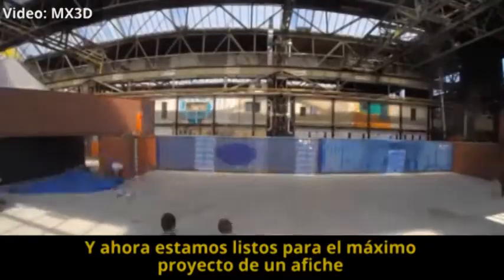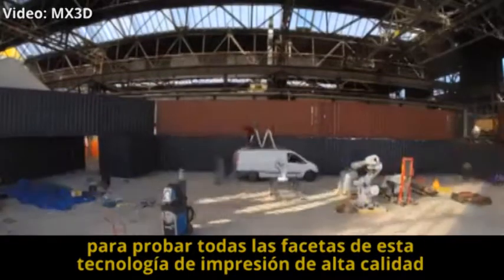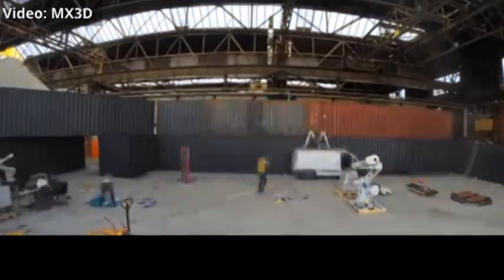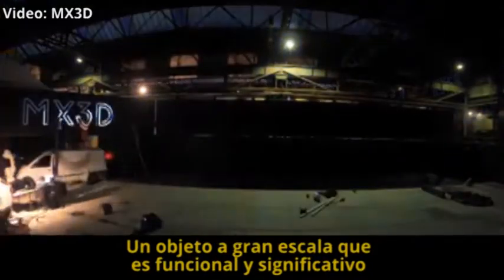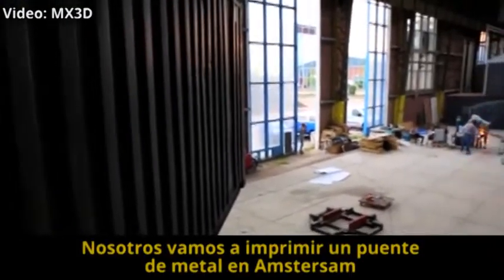And now, we are ready for the ultimate project, to test all facets of this highly promising printing technology. A large-scale object that is functional and meaningful. We are going to print a steel bridge in Amsterdam.